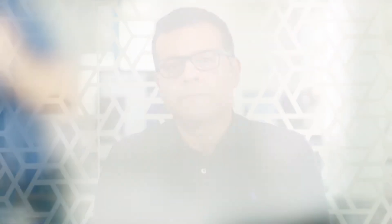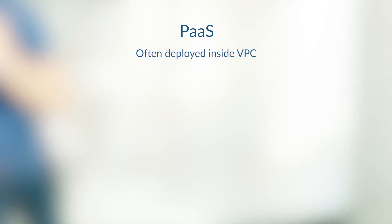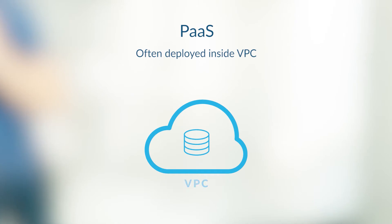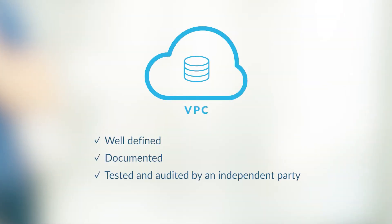First, let's consider the PaaS data warehouse model. On the surface, PaaS is attractive from a security perspective because it is often deployed inside your organization's managed virtual private cloud, or VPC. That's especially useful if your VPC security controls are well-defined, documented, and have been tested and audited by an independent party.